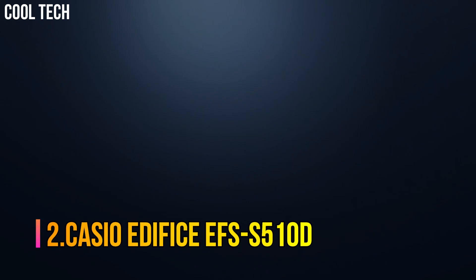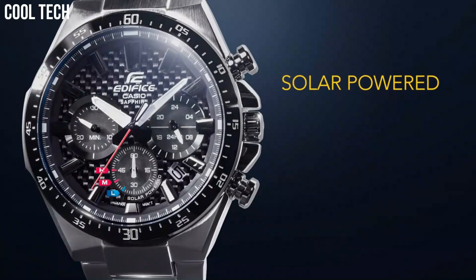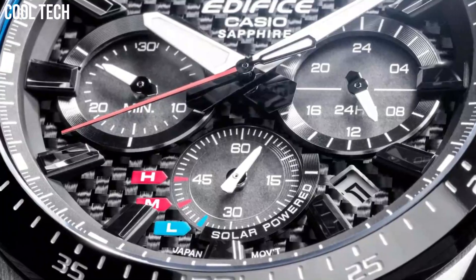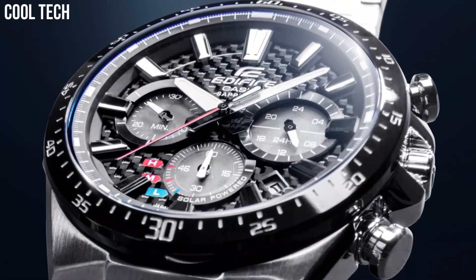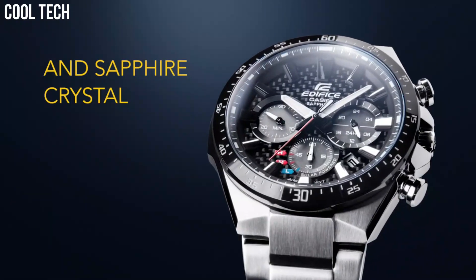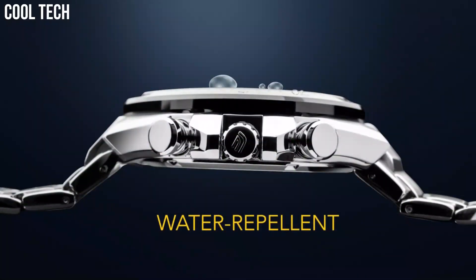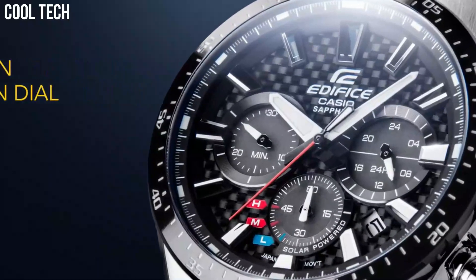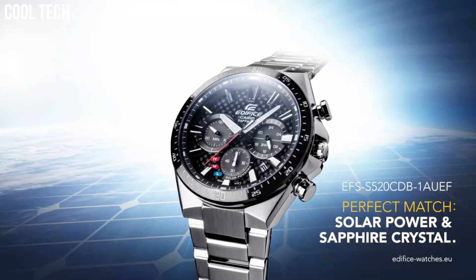Number 2. Casio Edifice EFS-S510D. It reduces bothersome battery replacement. A clear, highly scratch-resistant sapphire crystal is installed to ensure excellent visibility. 100 meter water resistance. With a variety of aristocratic, sleek styles, Casio's Edifice timepieces possess features including multi-layered dials, world time, daily alarms, and more. Made with strong, comfortable band materials of resin and stainless steel, each style exudes an attractive, sophisticated look. Bezel material stainless steel, bezel function stationary, calendar date, item weight 5.6 ounces.